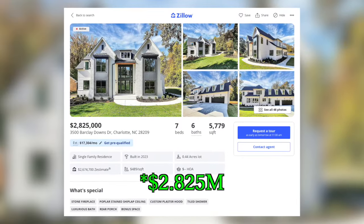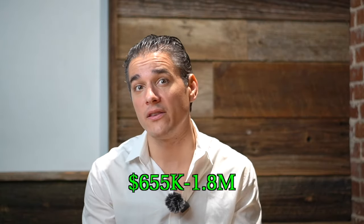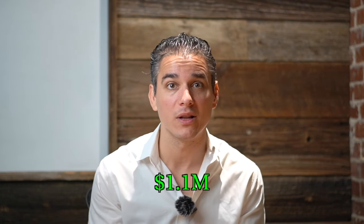There are currently two active listings in Barkley Downs, both new construction — one listed at $2.85 million and the other at $3.15 million. Over the last year, 28 homes sold, ranging from $655,000 to $1.8 million. The average price for a home here in Barkley Downs is $1.1 million.